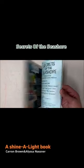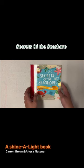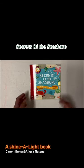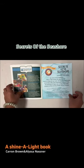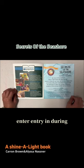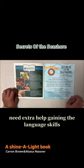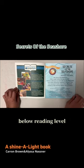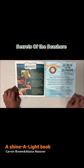Secrets of the Seashore. A Shina Light Book. Secrets of the Seashore will be below reading level by fourth grade. Books make a difference.